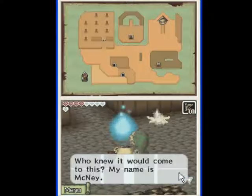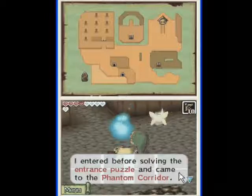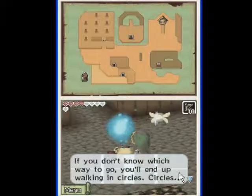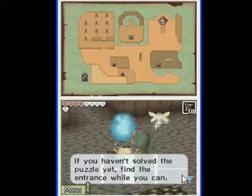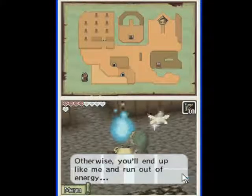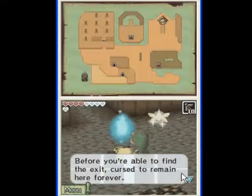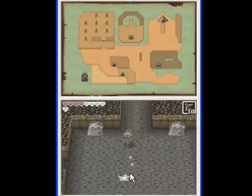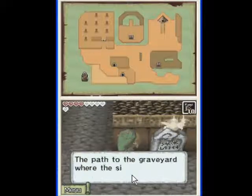Okay, so... 'Who knew it would come to this? My name is McNay. I was once a famous explorer. I entered before solving the entrance puzzle and came to the Phantom Corridor. But I could not get out, and look what happened. This maze is madness. If you don't know which way to go, you'll end up walking in circles. If I keep going down, I should be able to reach the entrance. If you haven't solved the puzzle yet, find the entrance while you can. Otherwise, you'll end up like me and run out of energy before you're able to find the exit — cursed to remain here forever.' So we want to figure out this puzzle first, before we get in there.